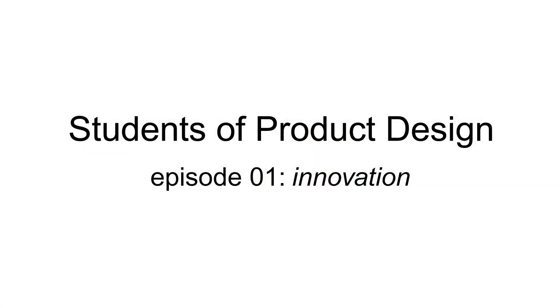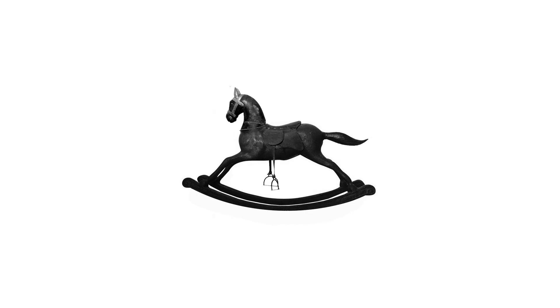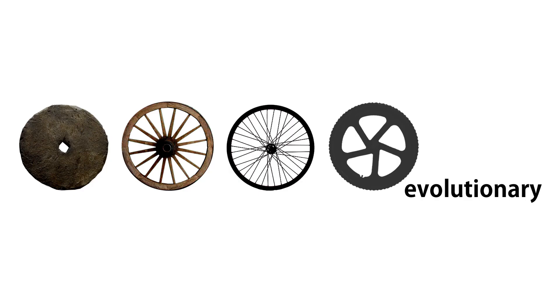In this episode I'm looking at innovation. Innovation in product design could come from a revolutionary idea, but revolution is almost as rare as rocking horse poop. I would say 99.9% of innovation in product design is evolutionary, incrementally improving on what has gone before.